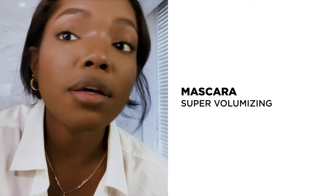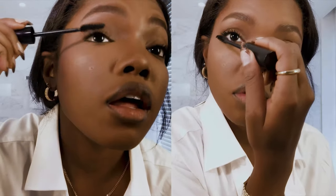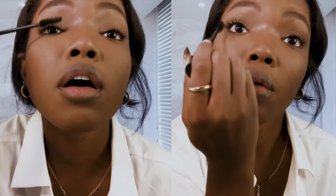I like to blink into my mascara. So I take it and I'm just blinking to apply it instead of brushing up like that — I have to blink into it.